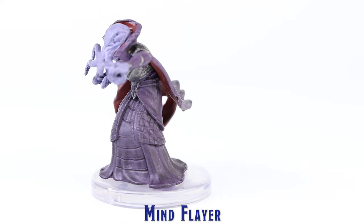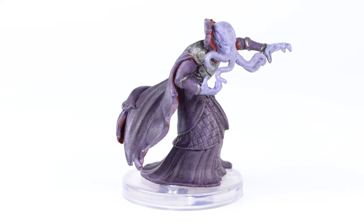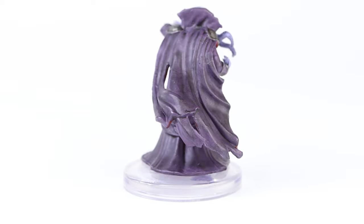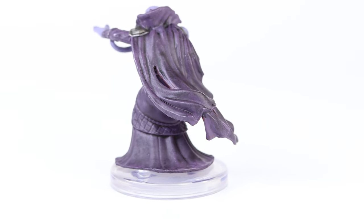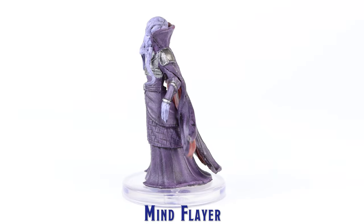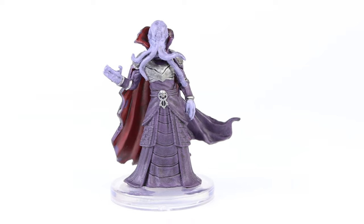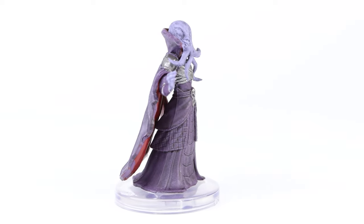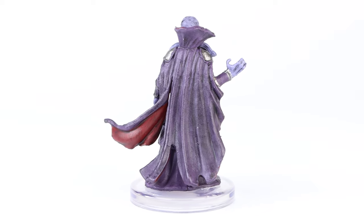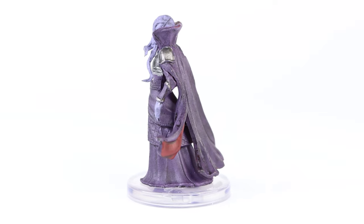There are two Mind Flayers that come in the set, and each is a different sculpt. I really like the sculpt of this first Mind Flayer, and I think the paint application is pretty good. I do appreciate that they used a dark wash on both of these to help bring out the sculpted details. I am quite impressed that they still stamped on the eyes of these minis, even though their eyes are so tiny that I only noticed them when I zoomed in and viewed these minis on the video I captured. I think the second mini has a nice Darth Vader-like force grip choke pose.